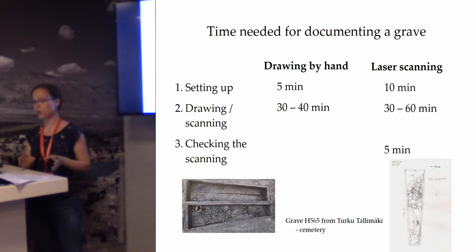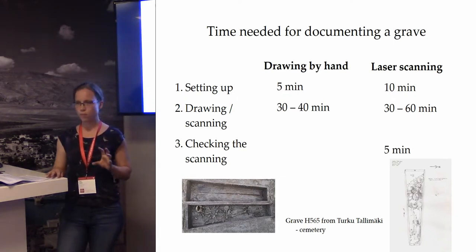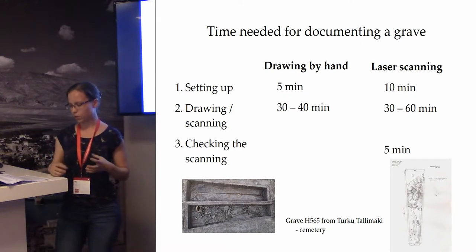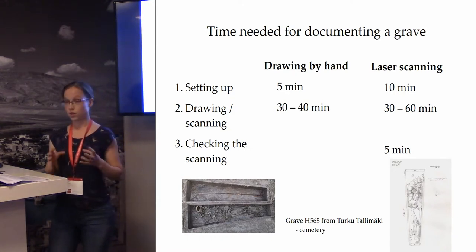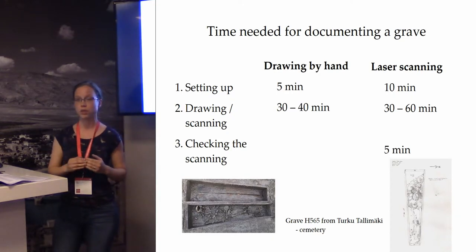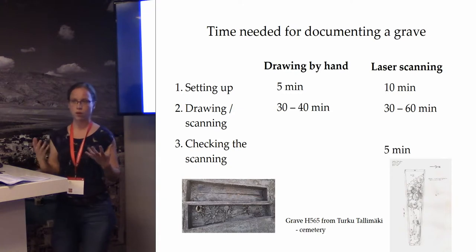Here I'm talking about how much time is needed for documenting a grave with these two different methods. We have to remember that these times are only from our experience this year with the laser scanner, and several things affect how much time is actually needed. One factor is the number of reflectors needed for positioning the scan. We had 20, which is a lot, because the minimum requirement for the system is 3. Using fewer — say 10 — would of course reduce the time needed. Finding and measuring the reflectors is the most time-consuming part, so reducing that number would greatly help.